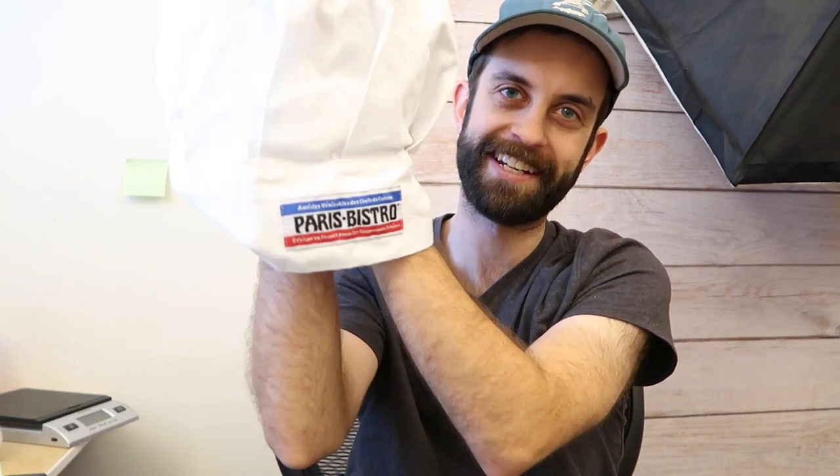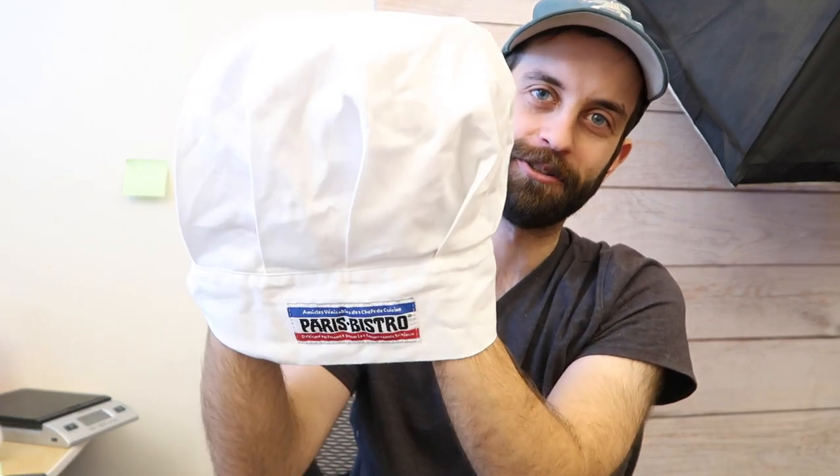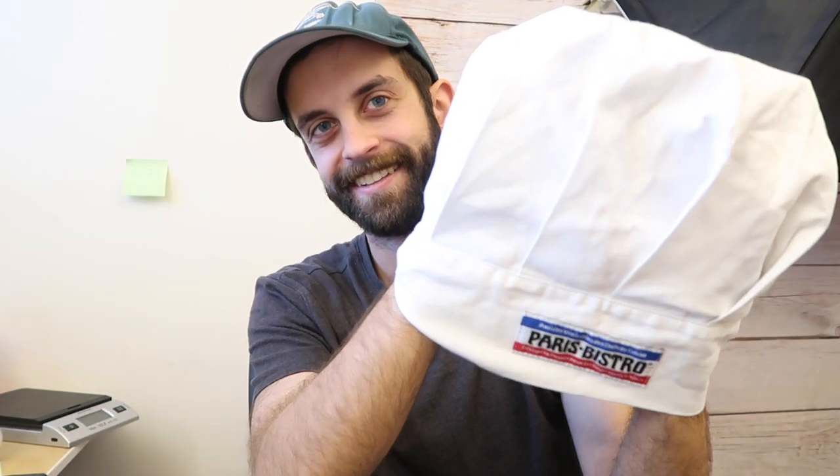I've never actually seen one of these in real life. It's a cartoon chef's hat. I had to buy it. I'm not putting it on my head because it hasn't been washed — that Goodwill had bins that smelled like somebody pissed swamp water all over the clothes. So that's getting washed before I get lice.